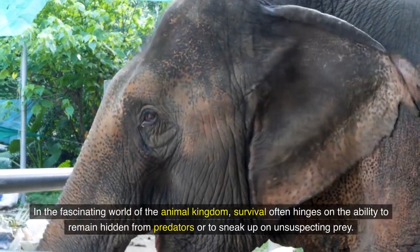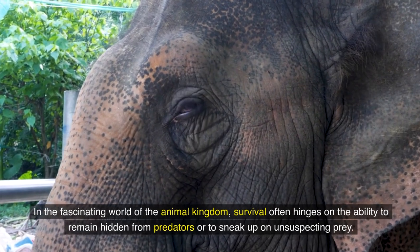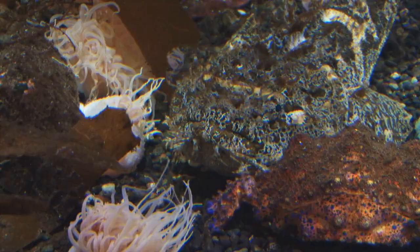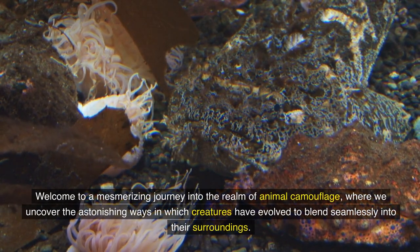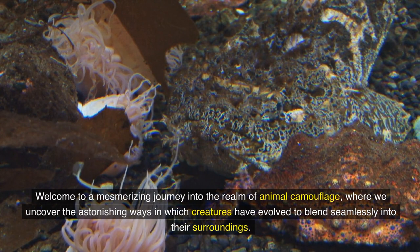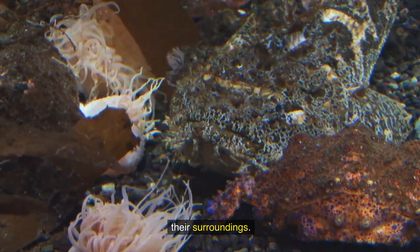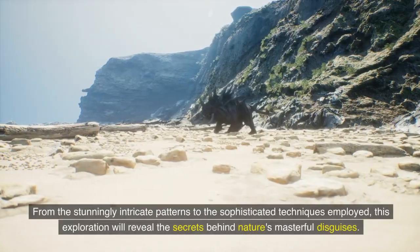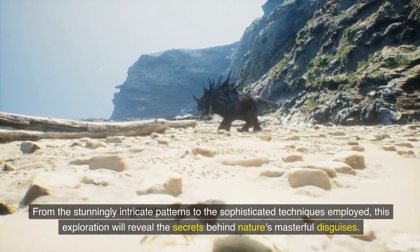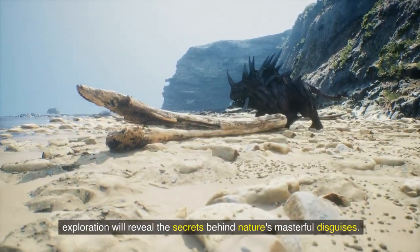In the fascinating world of the animal kingdom, survival often hinges on the ability to remain hidden from predators or to sneak up on unsuspecting prey. Welcome to a mesmerizing journey into the realm of animal camouflage, where we uncover the astonishing ways in which creatures have evolved to blend seamlessly into their surroundings. From the stunningly intricate patterns to the sophisticated techniques employed, this exploration will reveal the secrets behind nature's masterful disguises.